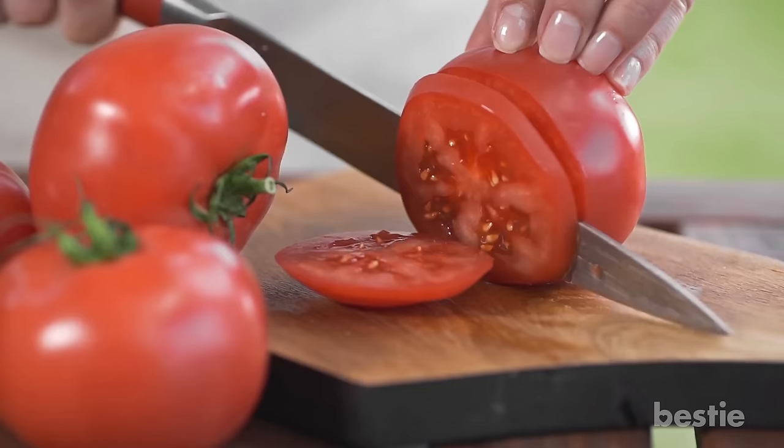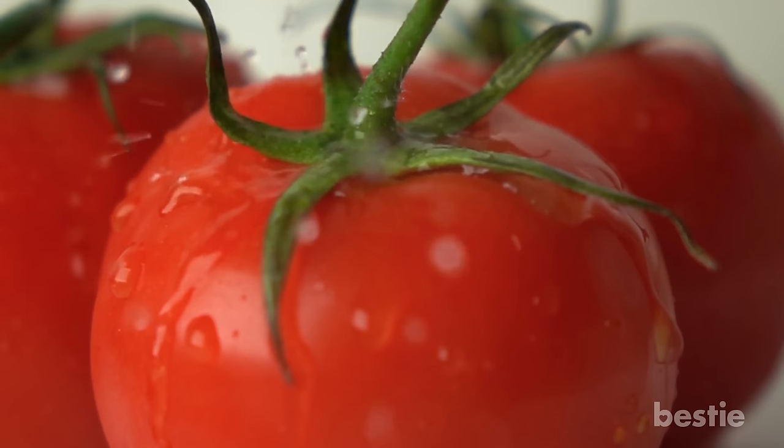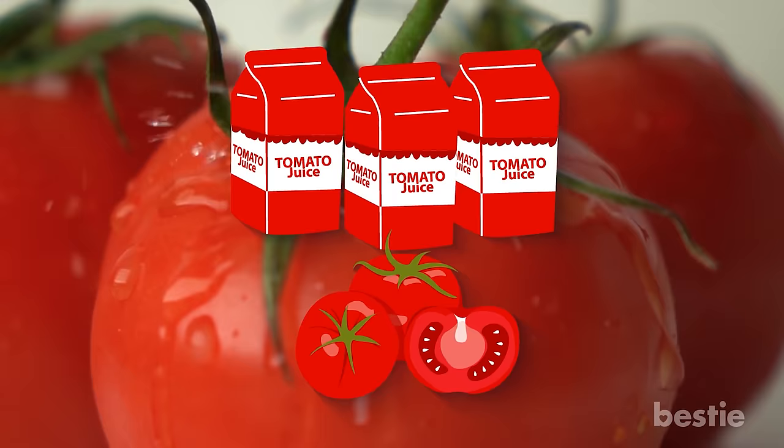Being non-starchy in nature, tomatoes are the perfect choice for a healthy diet. What makes this soup diabetic friendly is the use of plain tomatoes rather than tomato-based products like tomato juice or sauce, which is the reason behind raised blood glucose levels.